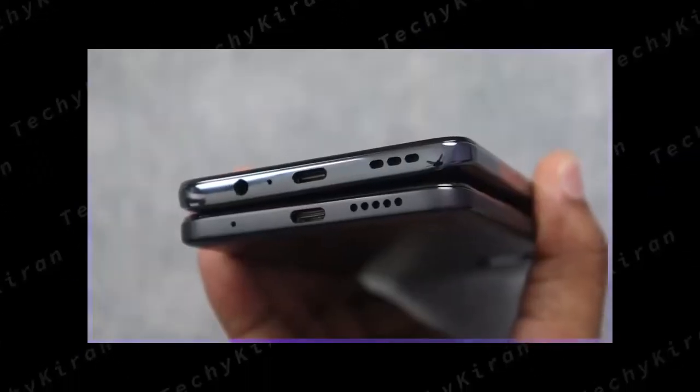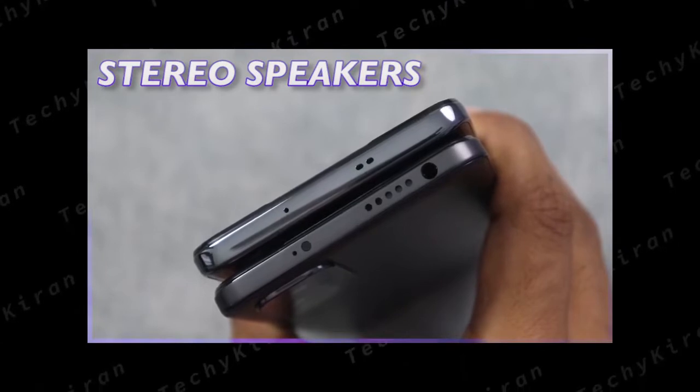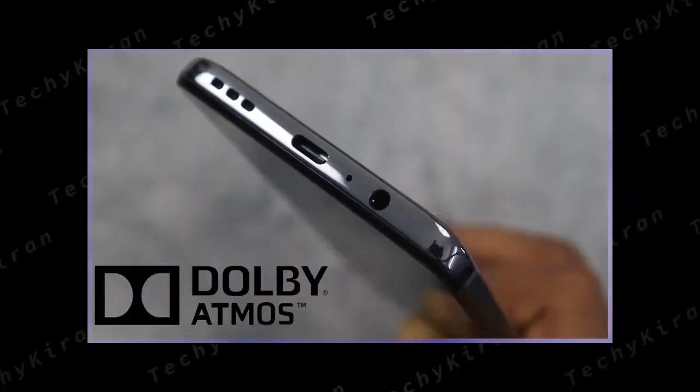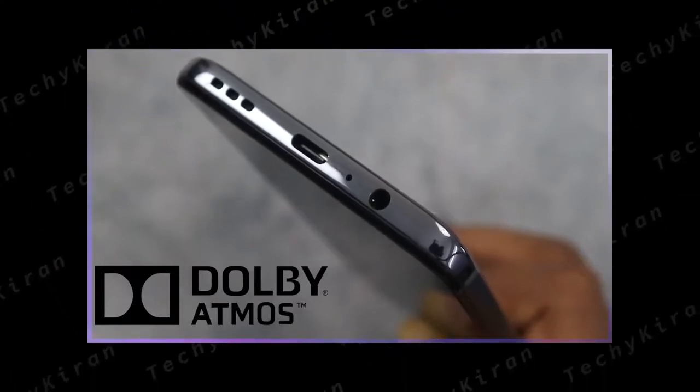One thing I forgot to mention — the speakers. I am surprised to see stereo speakers in both phones at this price range. The Moto speakers are a little better compared to Redmi. Although the loudness is similar on both, Moto has Dolby Atmos support, so the sound quality is more crisp and overall a little better.